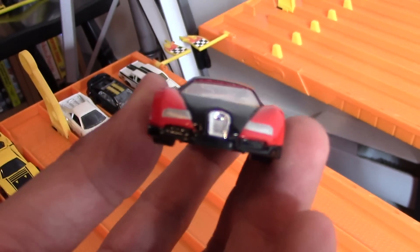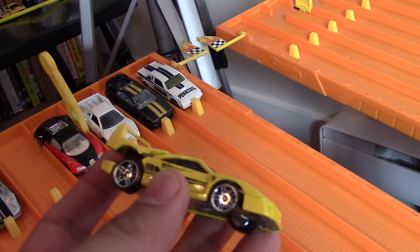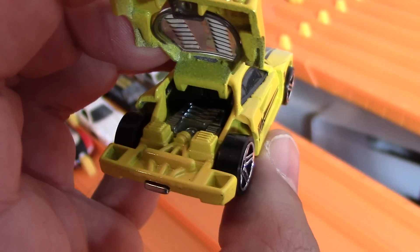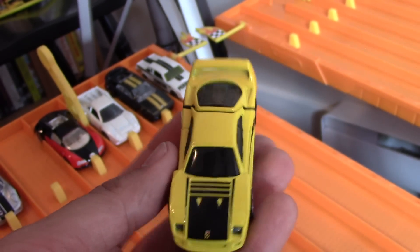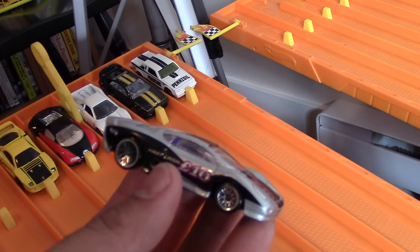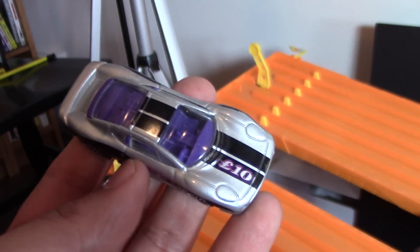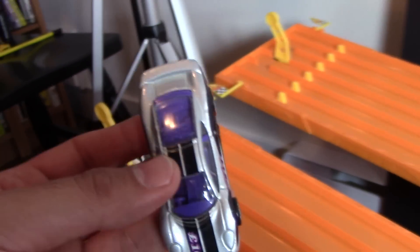Next we've got the V8 twin turbo Ferrari F40. This one has the opening in the back so you can see that beautiful twin turbo V8. Awesome looking yellow color with the black trim. And last but not least, we've got the Jaguar XJ220 with its twin turbo V6 — beautiful looking car.